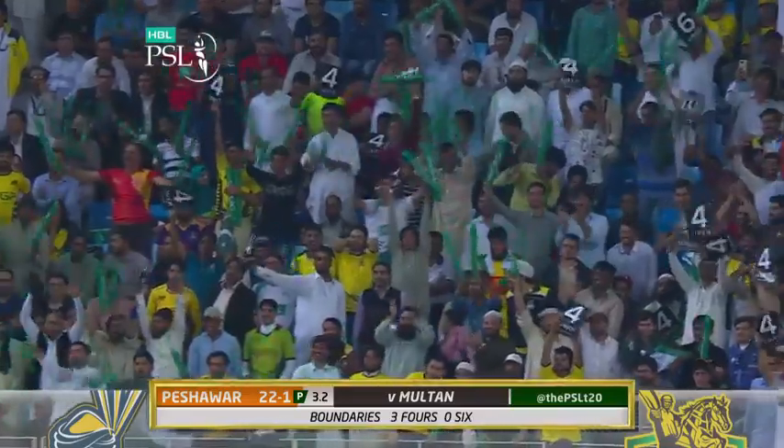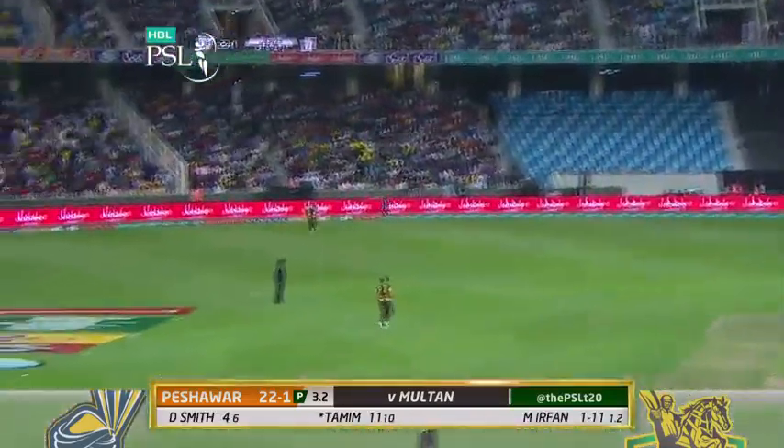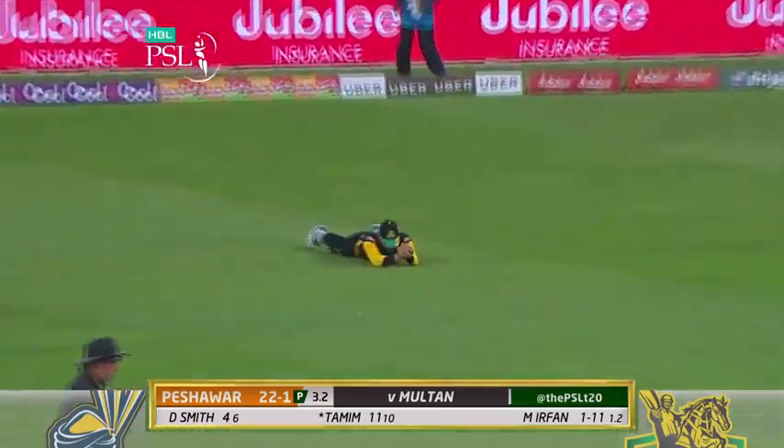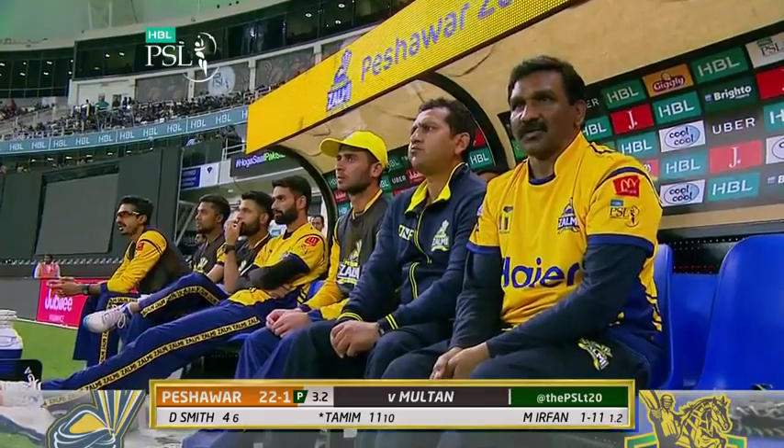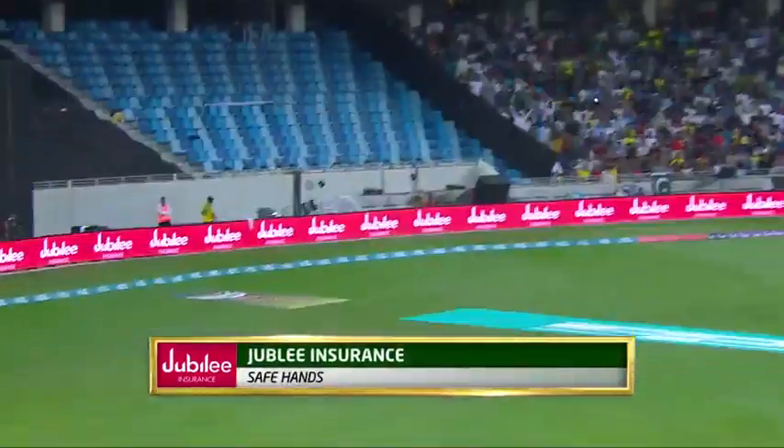Delightful from Temi. Could be out — oh, it is! What a magnificent diving catch in the deep. Junaid Khan of Pakistan here for the Multan Sultans. Brilliant.